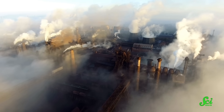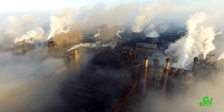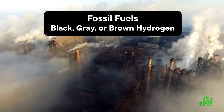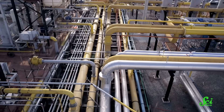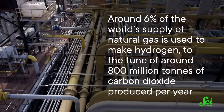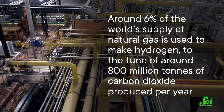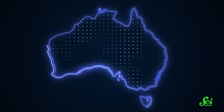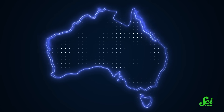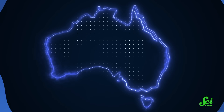So it turns out we have created this elaborate color code used to refer to different ways of making hydrogen. This one is called black, gray, or brown hydrogen, depending on the exact type of fossil fuel used in the reaction. And this process can be pretty carbon intensive. Around 6% of the world's supply of natural gas is used to make hydrogen, to the tune of around 800 million tons of carbon dioxide produced per year. For comparison, that's about twice what the country of Australia produces per year. So it's not the leading source of emissions, but it's still a lot.